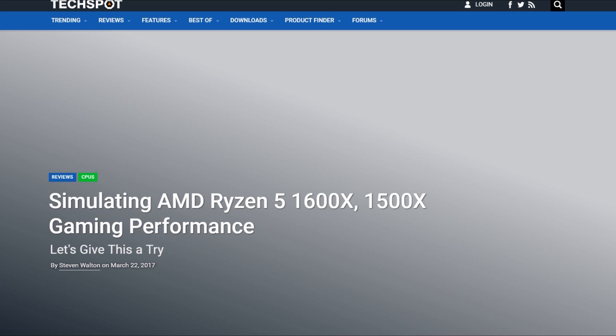TechSpot has done a pretty great set of benchmarks simulating what the 1600X and 1500X should look like in gaming. They even looked at a few different graphics cards as well. I'm not going to show all those benchmarks, so definitely check out the article for more information, which I'll have linked in the description.